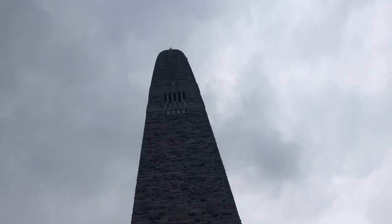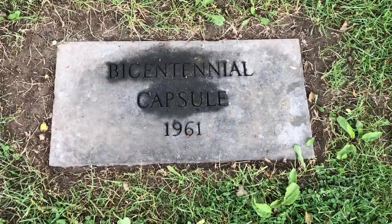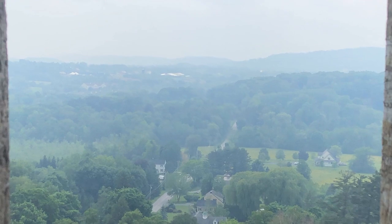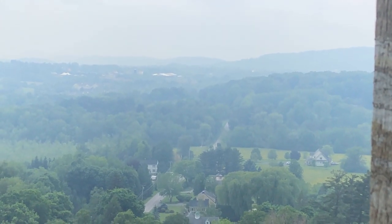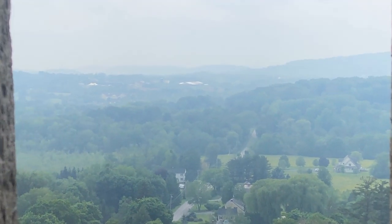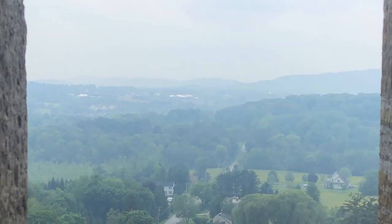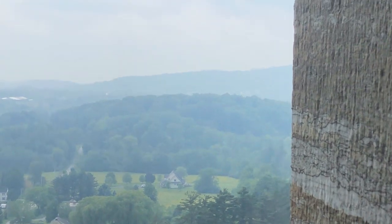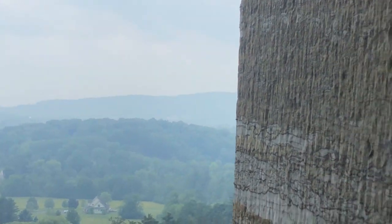Well, should we go up there? Here we are — I'm all by myself at the top. The sky is filled with smoke from the Canadian wildfires. Not the best visibility today.